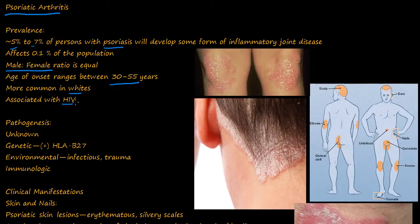Because HIV decreases the immune system, perhaps there's some kind of mechanism going on there. The pathogenesis is unknown, but there is a genetic HLA-B27 marker that's positive and correlates with psoriatic arthritis. Environmental factors include infections or trauma, and there's some kind of immunological play in this.